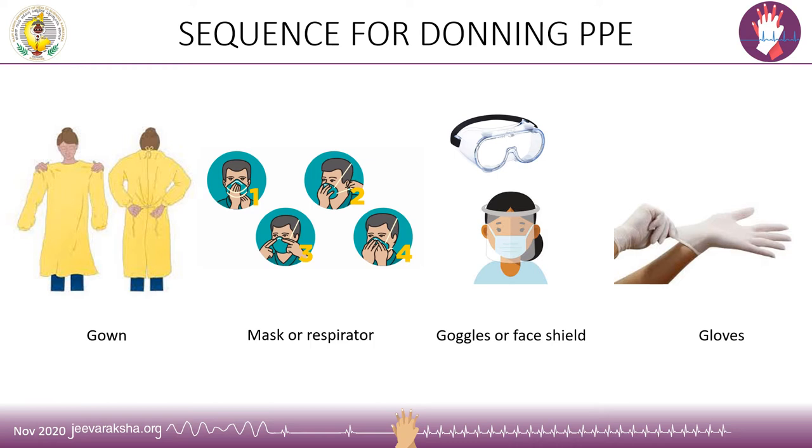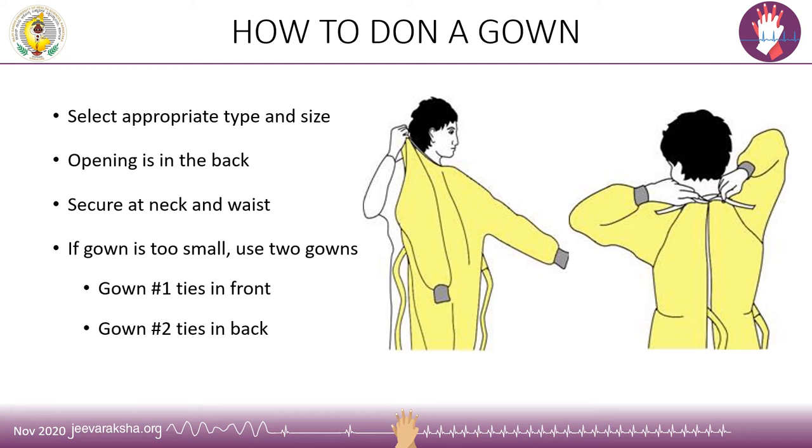The sequence for donning the PPE is as follows: the gown is worn first, then the mask or respirator, then the goggles or face shield, and finally the gloves. When selecting a gown, ensure that the type and size is appropriate for the healthcare provider. The opening is at the back and ties are provided to secure it at the neck and waist. If the gown is too small or tight, use two gowns to ensure complete protection — the first gown is tied in front while the second gown is tied at the back.